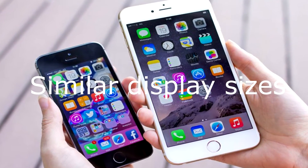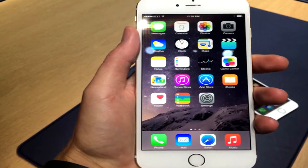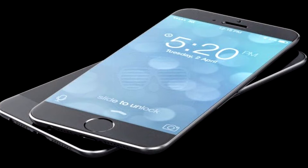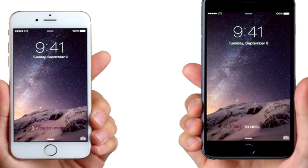Similar Display Sizes: Apple is expected to continue with the same display sizes. The iPhone 7 is likely to feature a 4.7-inch 3D Touch display, while the larger iPhone 7 Plus is expected to come with a 5.5-inch display. Apple might also bump up the resolution.